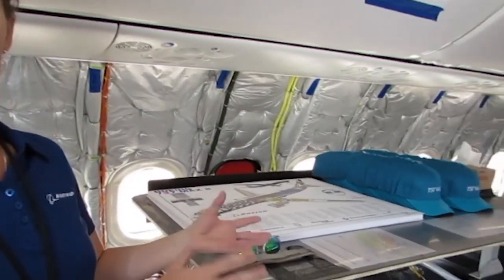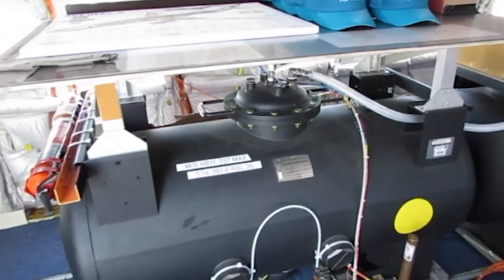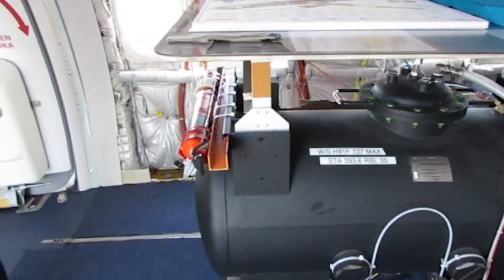These are our gross weight center of gravity water barrels, so we can use those to trap water in the front or the back, or move water between the front and the back. Instead of only allowing us to stay on condition for flight tests for an hour or two hours, we can get along for a five-hour day.